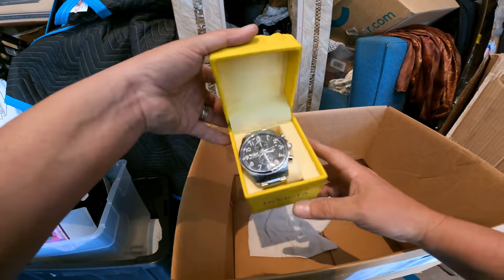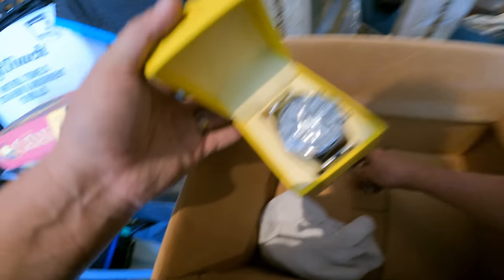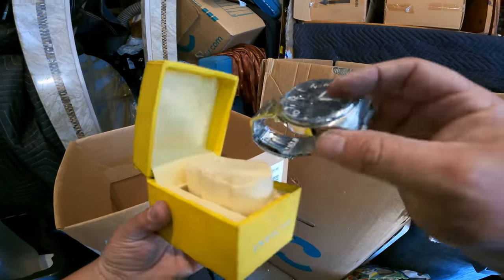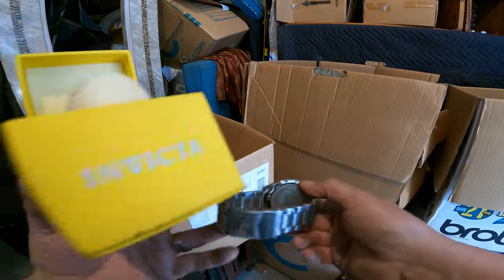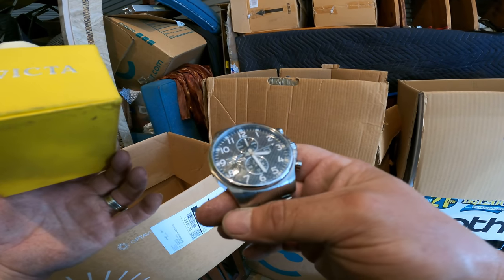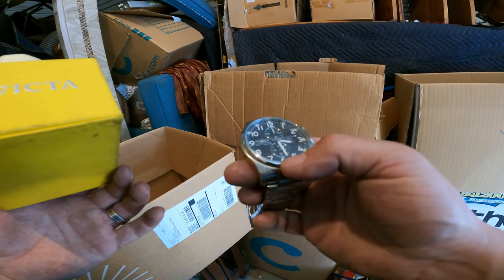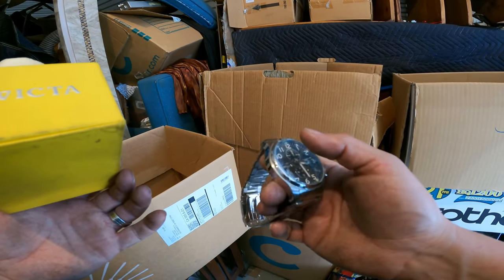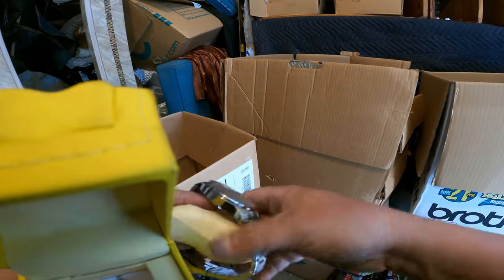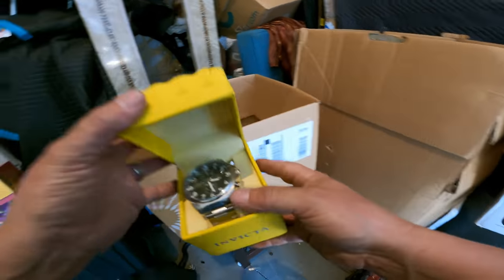Invicta — whoa, whoa, whoa! I was not expecting that from this locker, to be honest. That's pretty dang good right there. I don't think I see any scratches on it — I think it actually has the film on it still, that plastic film over the glass. That's incredible. That's a good find right there, guys. Maybe the best single find that we've found yet in this locker.